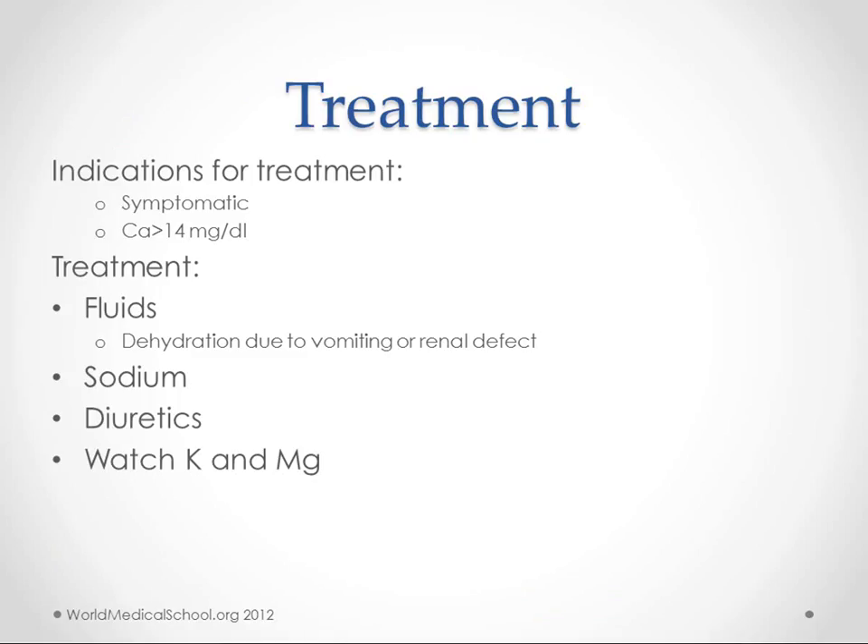For treatment, we don't need to treat everybody. If they're symptomatic, depending on how bad the symptoms are, we'll want to treat them. Also, if calcium gets above 14, we start to worry and treat. The main treatments are fluids, because many of these patients are dehydrated from vomiting or renal problems, and we give sodium. Loop diuretics are used — remember, loops lose calcium. While treating, watch potassium and magnesium levels because we're affecting their fluid status.